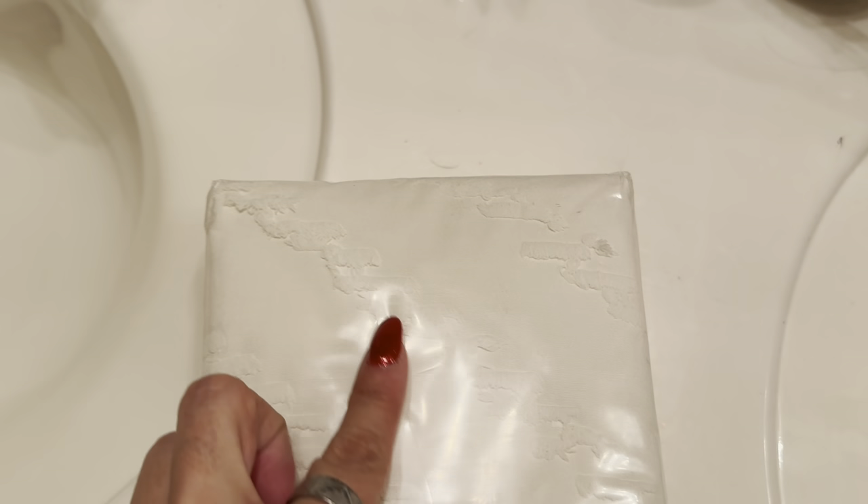I was sent this product to review. This is a shower curtain and you can already see the beautiful detail on it. This is the beige version and it is farmhouse decor, so it goes perfectly with my aesthetic. I'm going to get this open and we'll take a look.